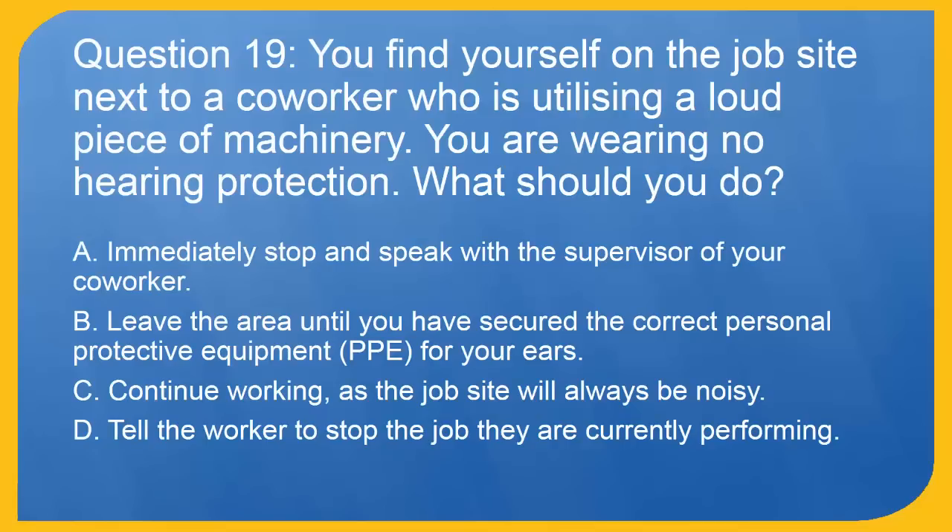Question 19: You find yourself on the job site next to a co-worker who is utilizing a loud piece of machinery. You are wearing no hearing protection. What should you do? A. Immediately stop and speak with a supervisor of your co-worker. B. Leave the area until you have secured the correct personal protective equipment (PPE) for your ears. C. Continue working, as the job site will always be noisy. D. Tell the worker to stop the job they are currently performing. The correct answer is B. Leave the area until you have secured the correct PPE for your ears.